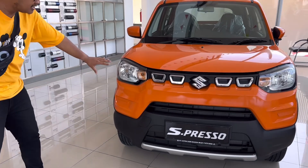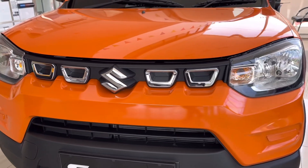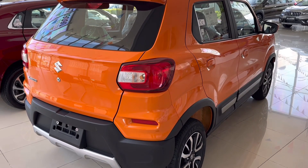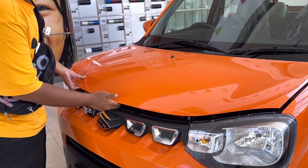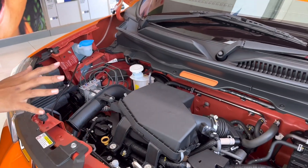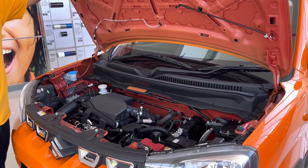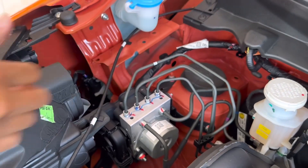Di bagian depan ada lampu standar reflektor, grill tipis tapi fungsional. Kita coba buka kap mesin. Kap mesin mobil ini sangat praktis. Dia pakai mesin 1000 cc 3 silinder yang sangat irit. Di bagian kap mesinnya meskipun cc-nya kecil, tapi lumayan padat. Yang luar biasa, sudah dicat sampai ke bagian dalam mesin, jadi build quality-nya cukup bagus. Satu lagi, dia sudah dilengkapi ABS, jadi fitur rem dan keselamatannya sudah oke.